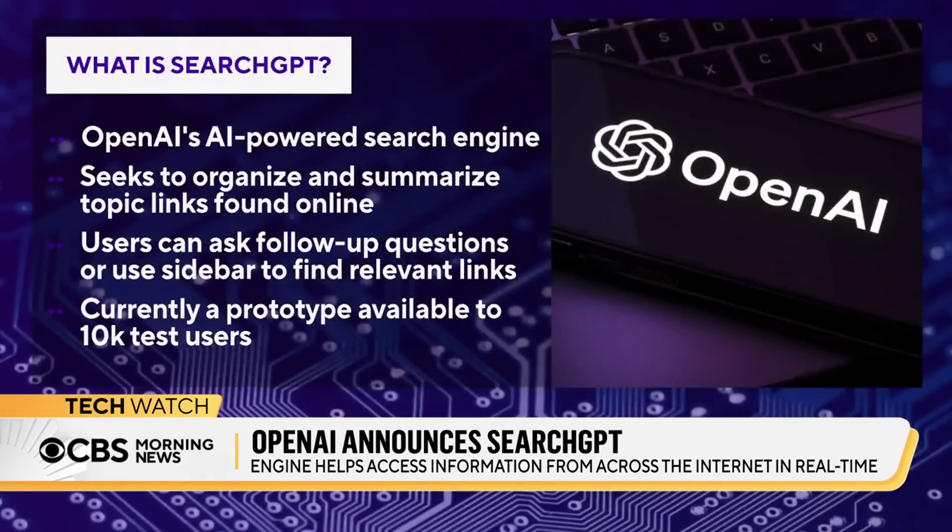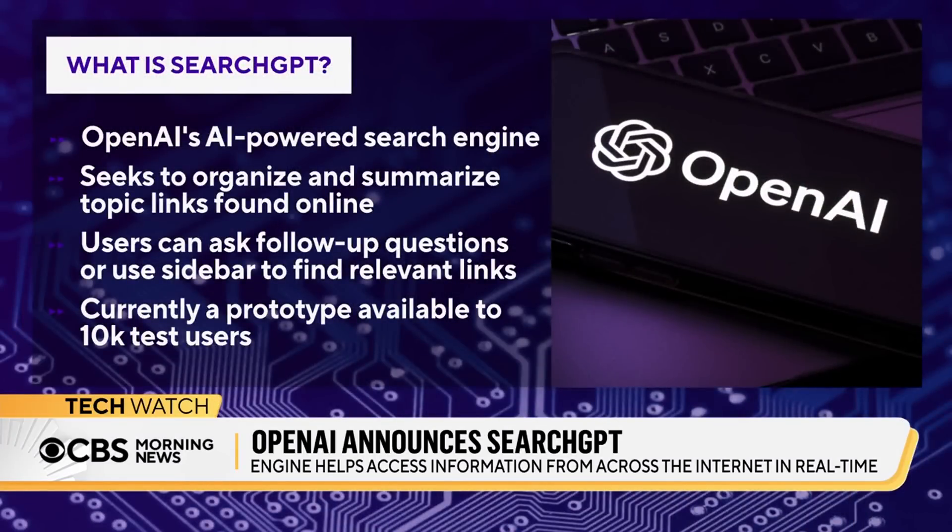SearchGPT is an AI-powered search, much like how you would use Google, but instead of a list of links, you're going to get a summarization in response to your query. It takes more compute and costs more than a regular search on Google. It's going to be a prototype for now, released to 10,000 test users, and it will be separate from ChatGPT, but they're hoping to integrate it after some testing.